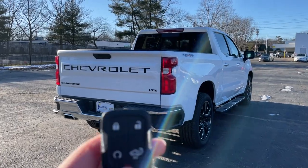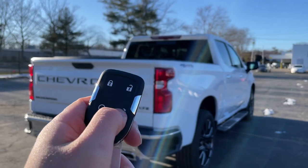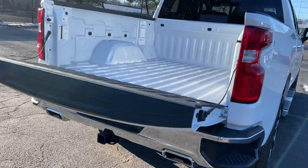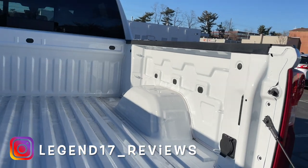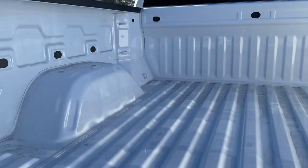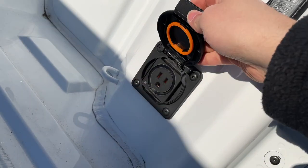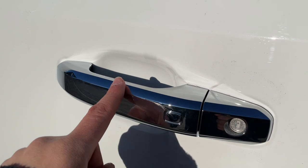There are three ways to open the tailgate: one on the key, one on the tailgate itself, and one inside. Double-clicking the button opens it nice and slow. The bed does not have a spray-in bed liner but does have tie-downs on the sides, LED bed lights on the sides, and an easy outlet in the back.